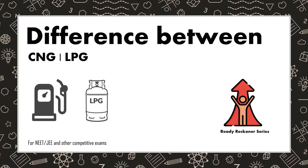In this video, let's understand the difference between CNG and LPG. CNG is an abbreviation of compressed natural gas, whereas LPG is an abbreviation of liquefied petroleum gas. The primary difference between CNG and LPG lies in the components that make up these fuels: CNG is primarily made up of methane, and LPG is primarily made up of propane.